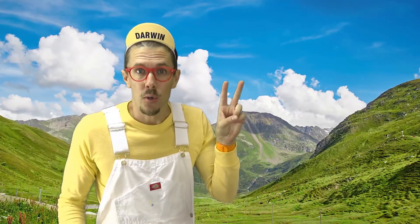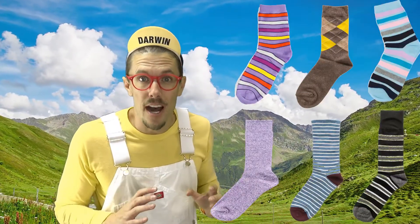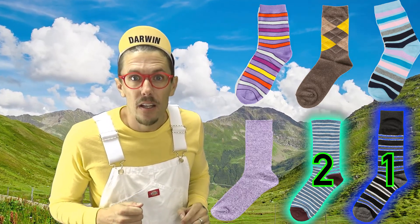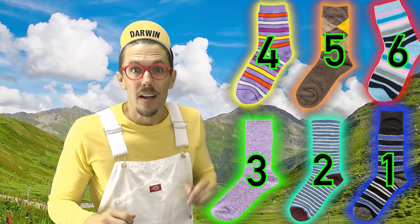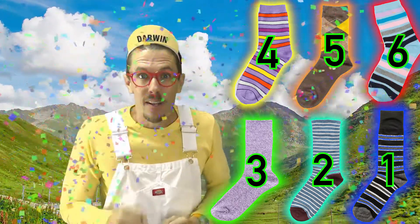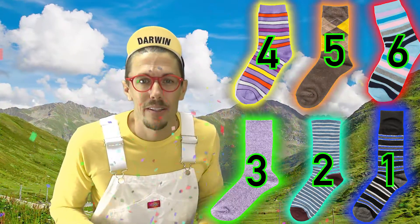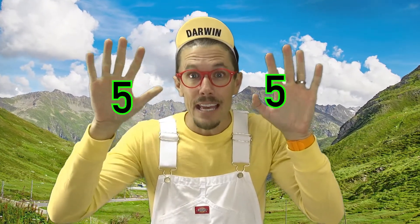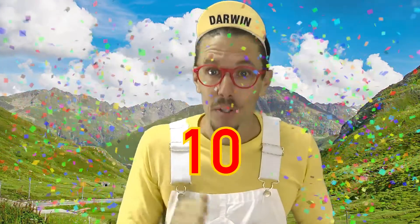Question number two: how many socks do you see? That's right — six socks. Good job! Question number three: what number is this many? Both hands — so this is five, and this one's five too. Five and five is ten! Good job!